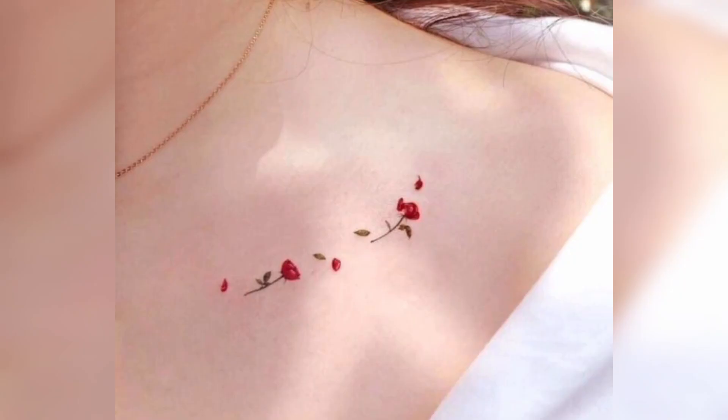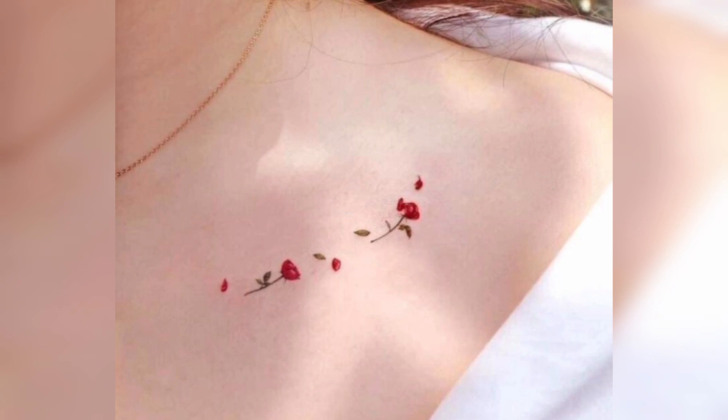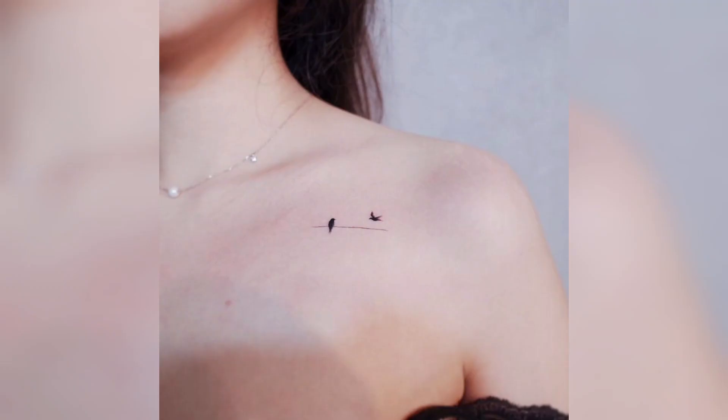This is a flying bird. You can also make it on the back neck. You can also make a picture with these. You can also make tiny roses.